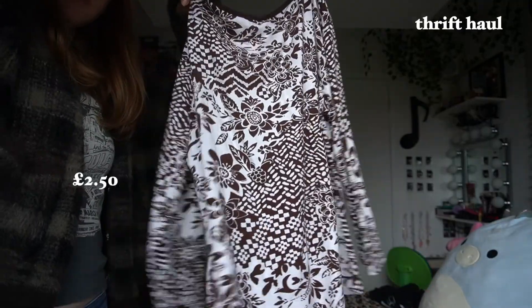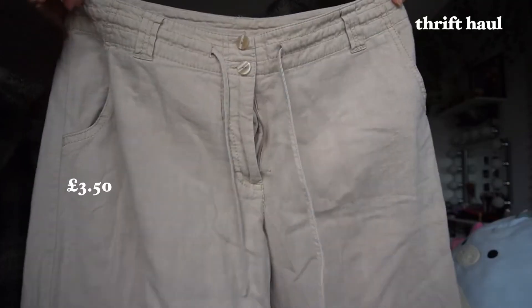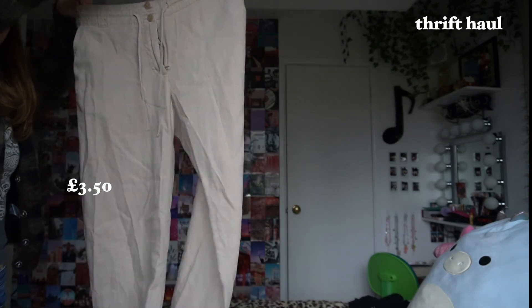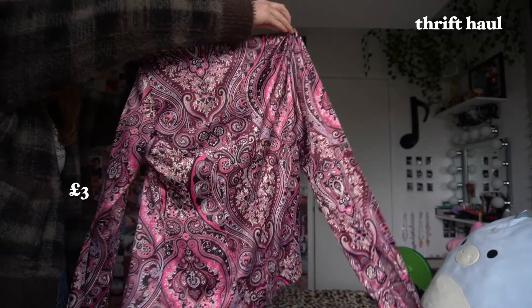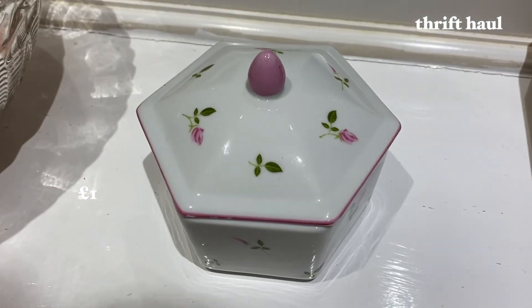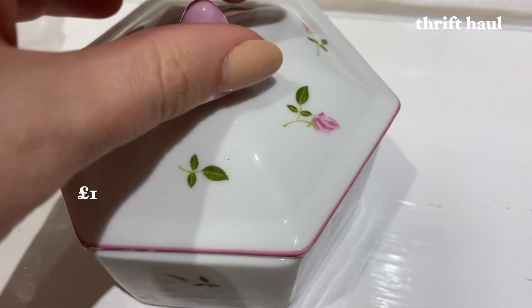This top was only £2.50 and I'm super hyped to wear these trousers all summer. I love the print on this satin shirt and I feel like it's going to be so trendy this year. Also these dishes were just so cute I could not resist.